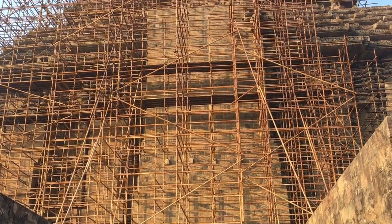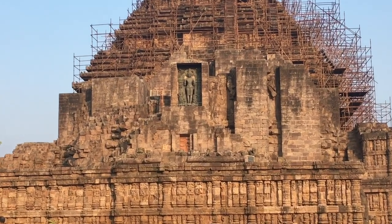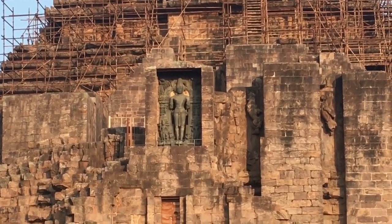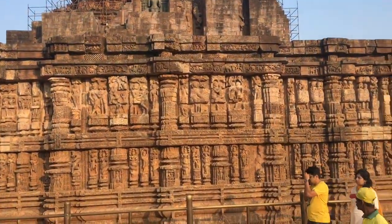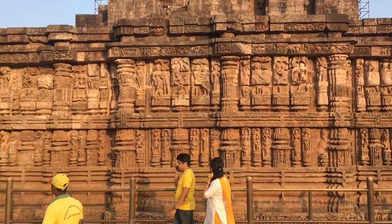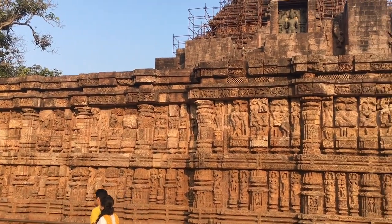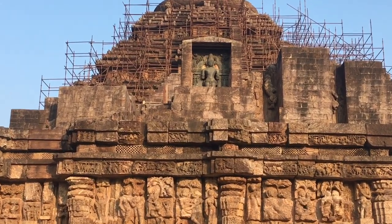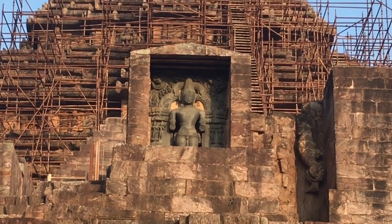Atschala Surya means the evening sun, the preserver. The third figure on the northern side wall is the Atschala, or setting sun. The figure beautifully brings out a tired expression, which is the result of a hard day's journey. When all the other horses are completely tired, he is nonetheless completing his journey by riding on the back of the last horse, who is also found to be stopping with his folded legs.